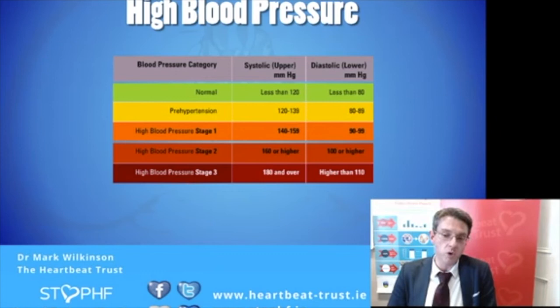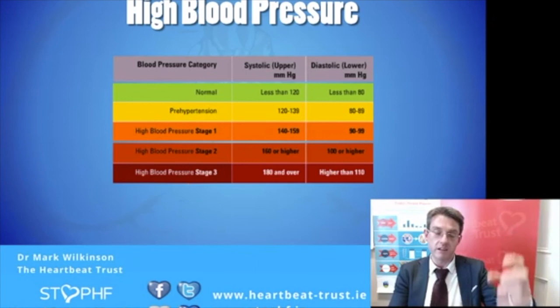I'll talk now about a few of the medical conditions that also increase your risk of heart failure. High blood pressure is one — and it's interesting because most people who develop high blood pressure don't know they have it. Unless you're actively getting screened by visiting your GP once every 12 months, using a home monitor, or attending a service like Stop HF, you may not even know you have it. High blood pressure doesn't just increase your risk of heart failure — it also increases your risk of heart attack, stroke, kidney damage, and damage to the back of the eyes. It is a very treatable condition. We generally like blood pressure to be less than 140 on 90 — the upper reading less than 140 and the lower less than 90.